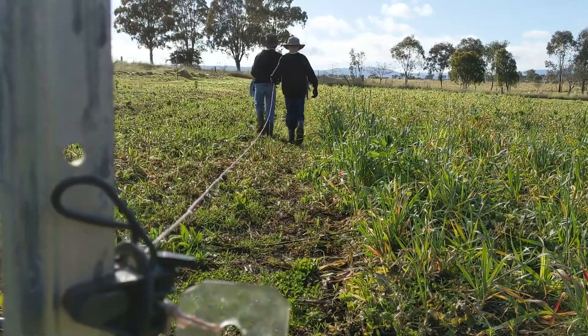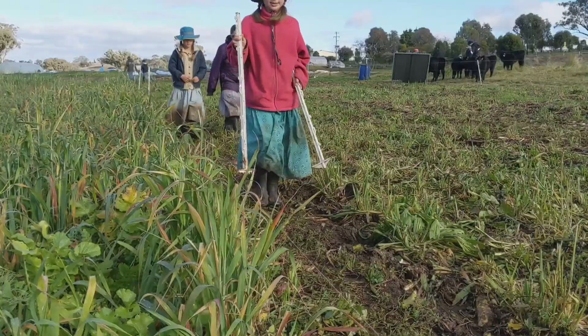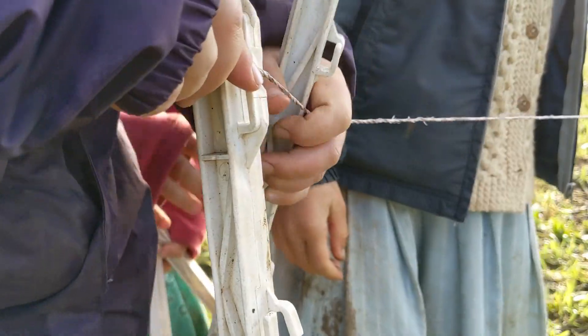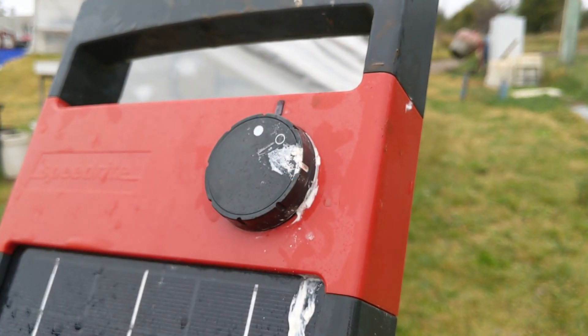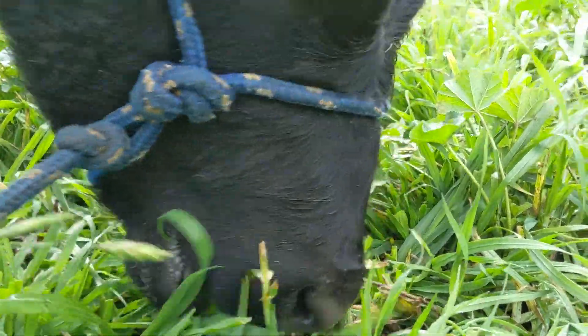Cell grazing is important because we learned a lot about the worm parasites that get into cattle. The worms climb up the blades of grass, get into the cow, lay their eggs inside, and when they're excreted they multiply — the eggs grow and hatch and on we go again. So cell grazing is simply moving the cattle on fast enough so that those worms can't reproduce.